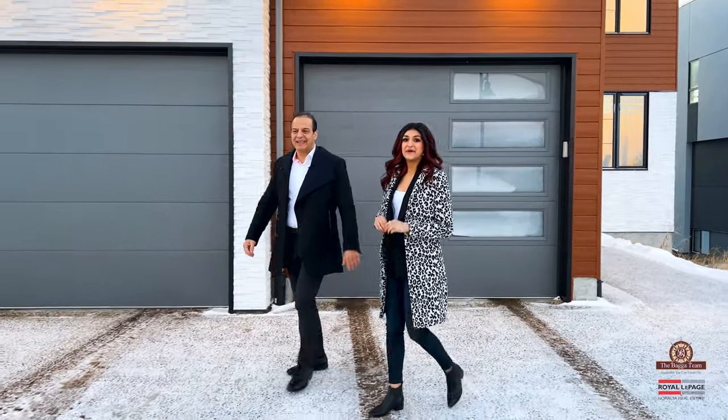Hi, Shivani Bega. Hey, Shivani Bega. With the Bega team from Roller Page Neralta. Welcome to Windermere.